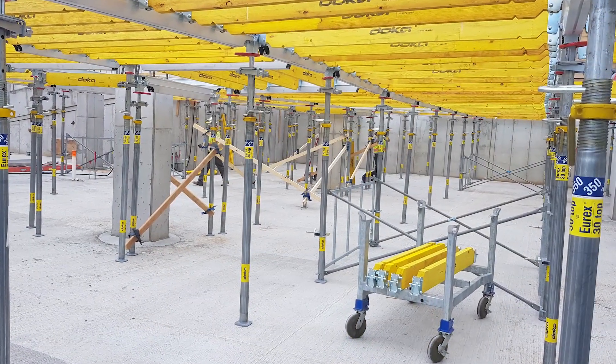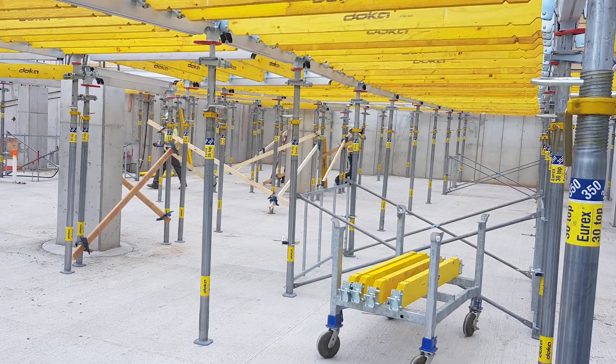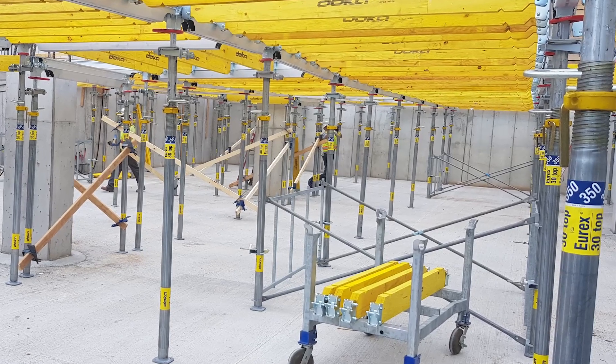My name is Joshua. This is my first time using the Doka Superdeck. It went up super fast, a lot easier than other forms. We didn't have to use any ladders to set it up — you can just reach using the handles, so you stay on the ground.